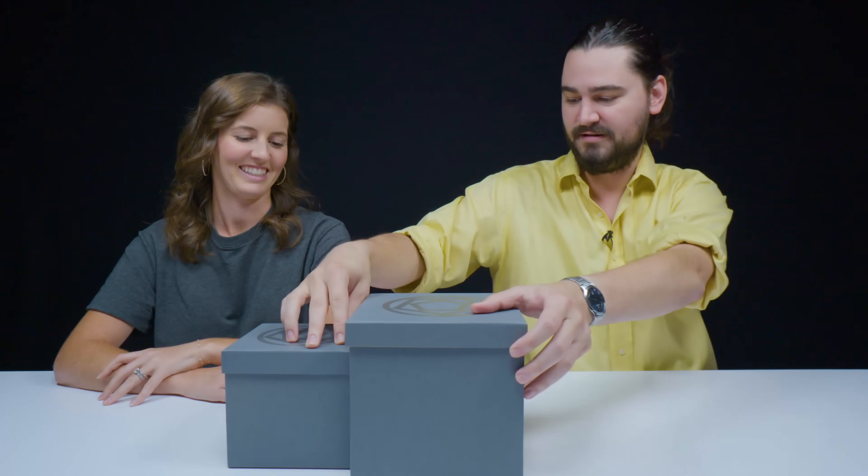Hey guys, Rebecca and Rob here. We're back for another unboxing, and I can't wait to see what we have today. So these first two boxes supposedly go together — we have a clue in one of them.